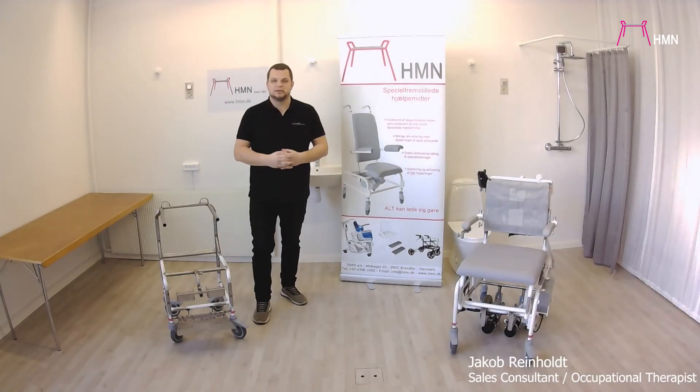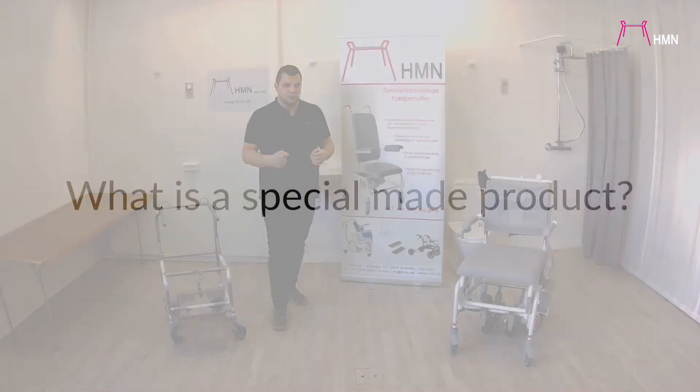Hello and welcome. My name is Jacob. I'm from HMN. This video will be about special made products — when it's a good idea to use them and how we do it here at HMN.